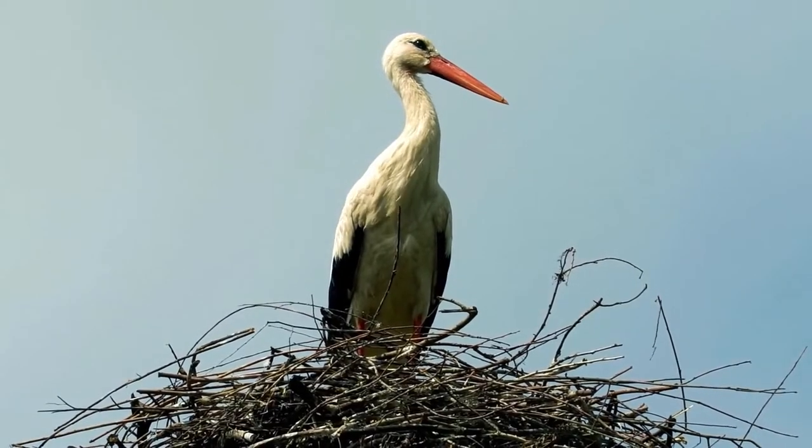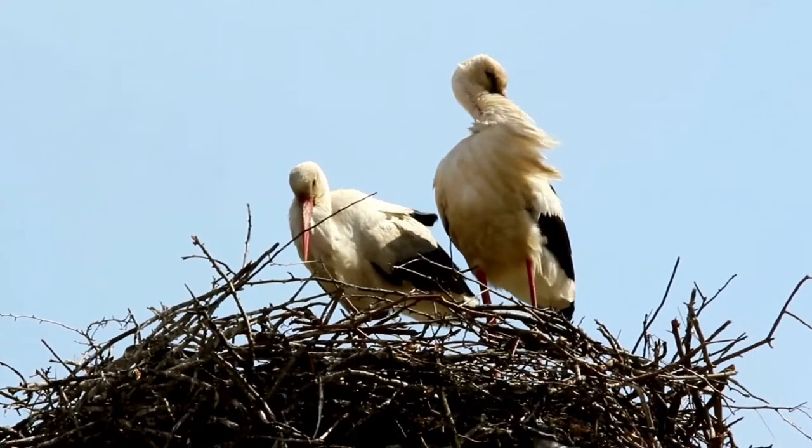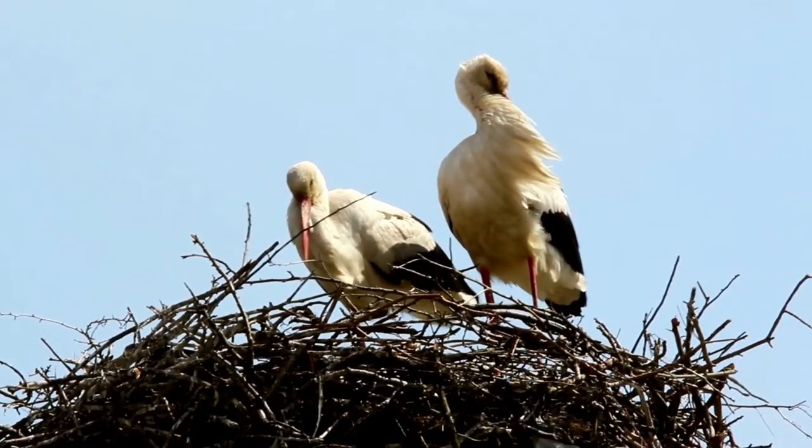Two weeks after the first chicks emerged at NEP estate, a popular rewilding site, another pair of storks hatched three more in an oak tree.